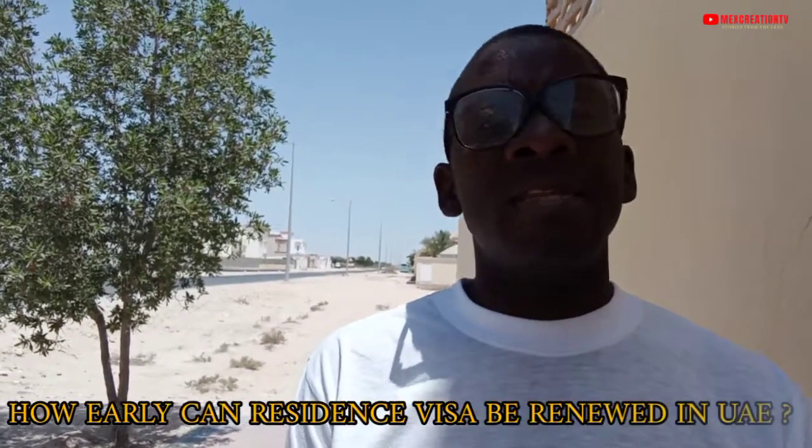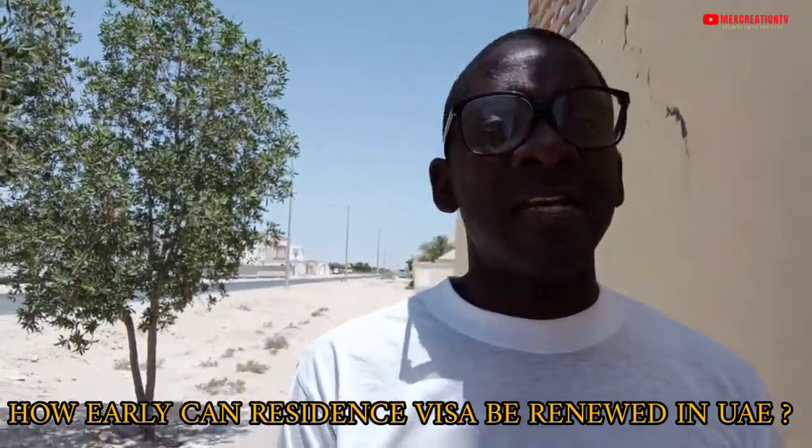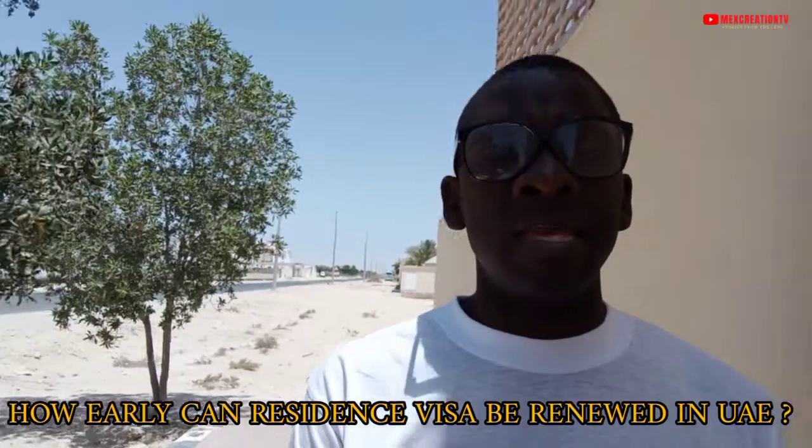How early can a residence visa be renewed in the UAE? When we are talking about the residence visa, it's one that gives you the legality or permission to stay in the UAE.